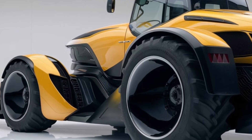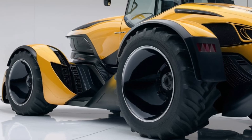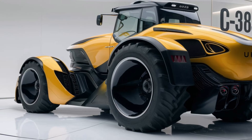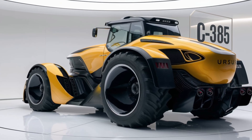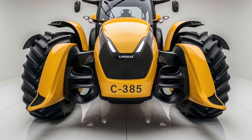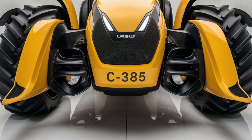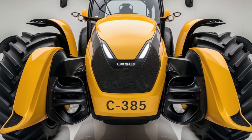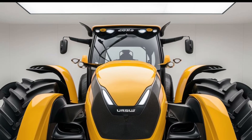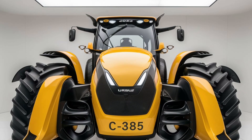On the technology front, the 2025 Ursus C-385 is packed with modern features. The tractor includes an advanced on-board computer system that offers real-time diagnostics and performance data, helping you keep track of maintenance needs and optimize tractor performance. Precision farming technologies, such as GPS guidance systems, are integrated into the tractor, enhancing accuracy and efficiency in fieldwork. The touch screen display is user-friendly, making it easy to access and control these advanced features.